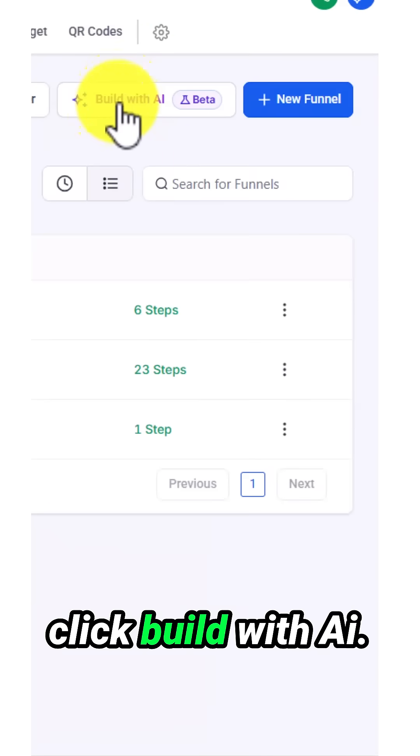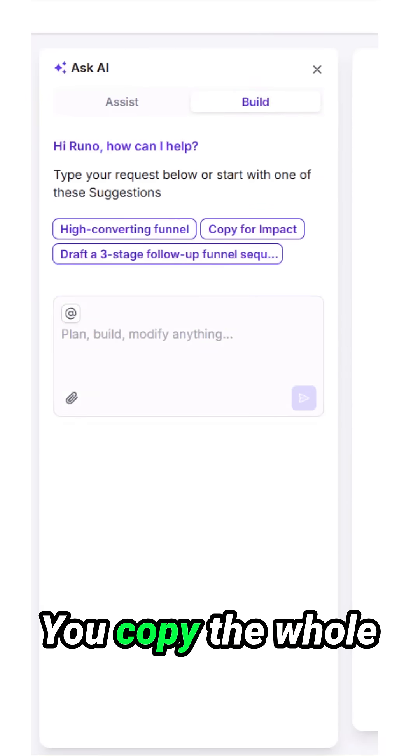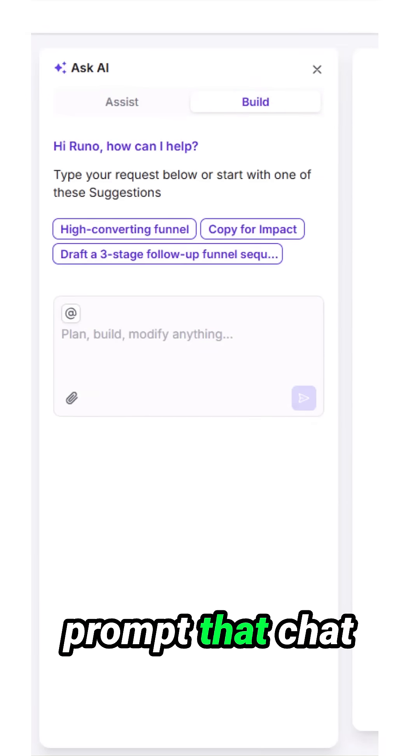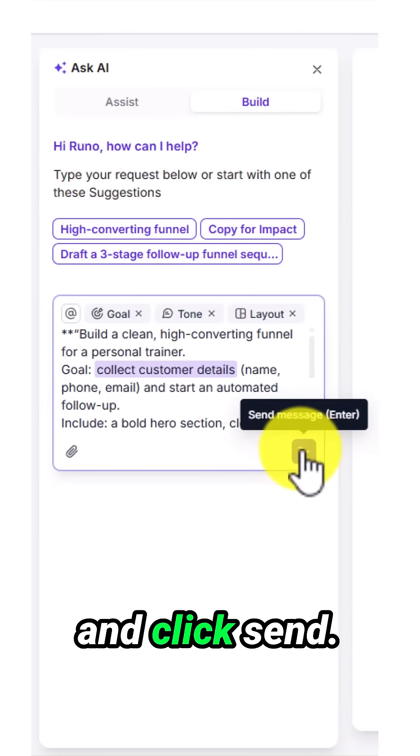On the menu, you click Build with AI. Then, inside the Build area, you click on Build. You copy the whole prompt that ChatGPT gave you, paste it here, and click Send.